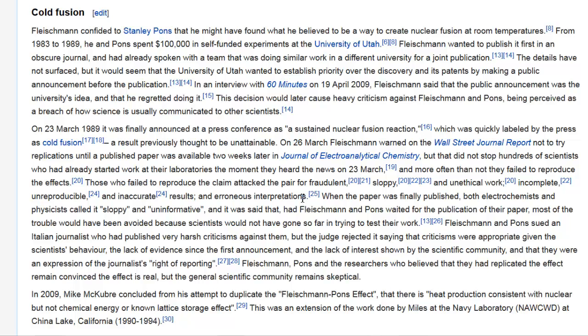On the 23rd of March 1989, it was finally announced at a press conference as a sustained nuclear fusion reaction, which was quickly labeled by the press as cold fusion — a result previously thought to be unattainable. On the 26th of March, just three days later, Fleischmann warned in a Wall Street Journal report not to try replications until a published paper was available two weeks later in the Journal of Electroanalytical Chemistry. But that did not stop hundreds of scientists who had already started work at their laboratories the moment they heard the news on March 23rd, and more often than not, they failed to reproduce the effects.